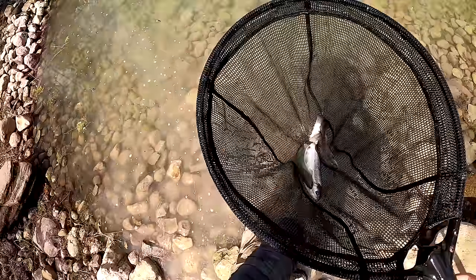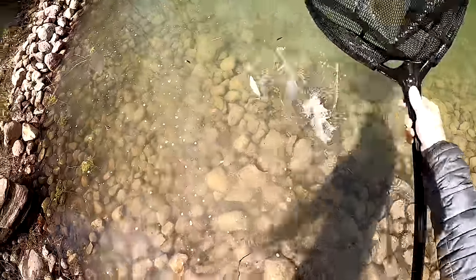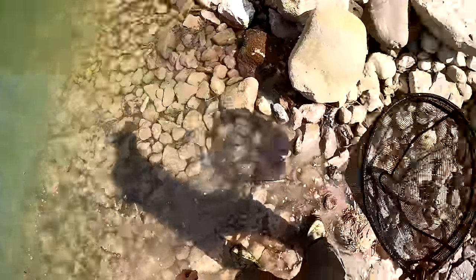A couple more left, Kevin said, so we'll say it's about 110. 110 fishes.